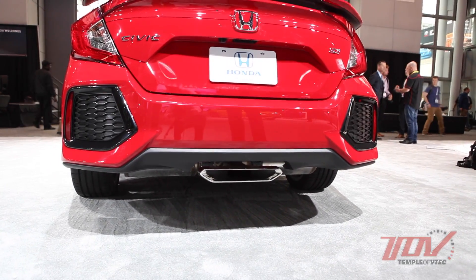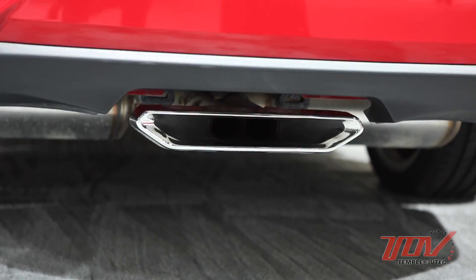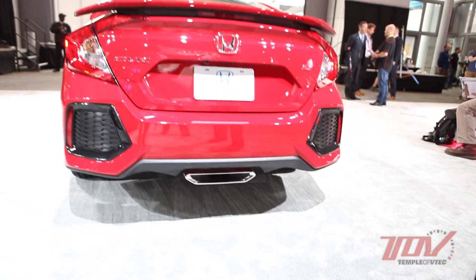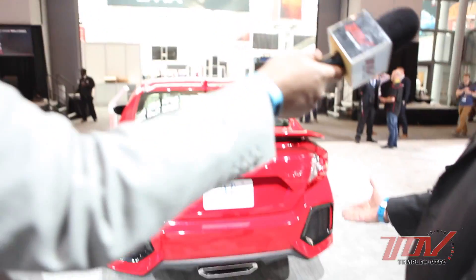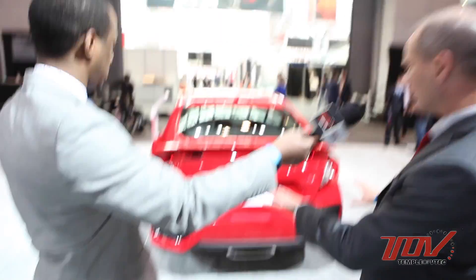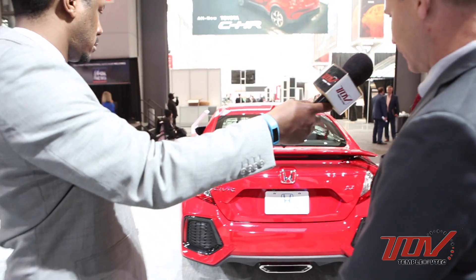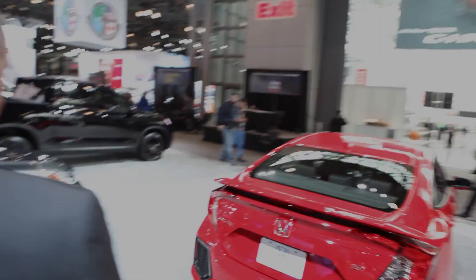This center-outlet trapezoidal layout is a Civic first. It's similar in concept to the Sport car which has twin round center outlets, but the Si's trapezoidal outlet is unique. It's a bit lower profile because the suspension is tight on this car — we wanted to make sure there were no ground clearance problems with the rear fascia — so we've got a low, wide outlet. Looks pretty cool.